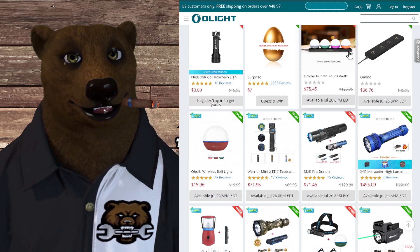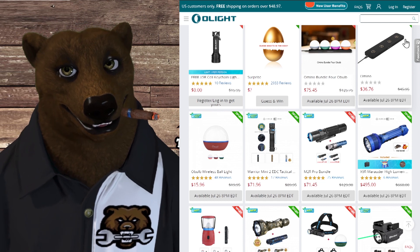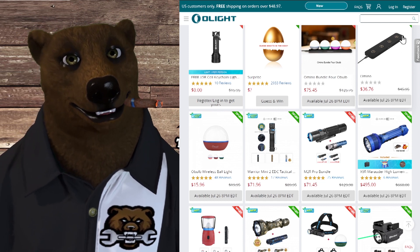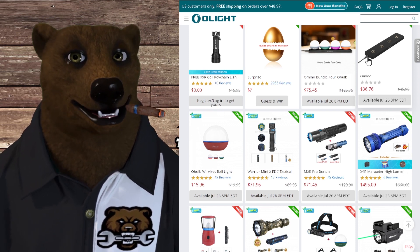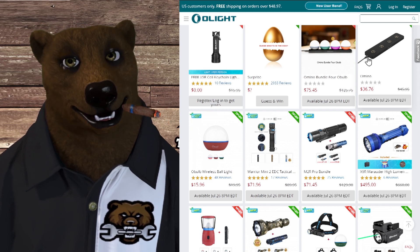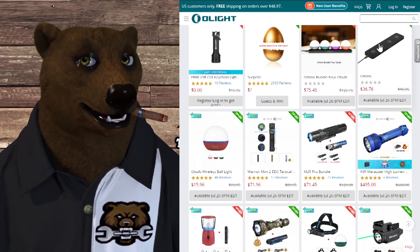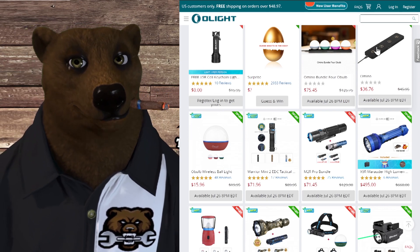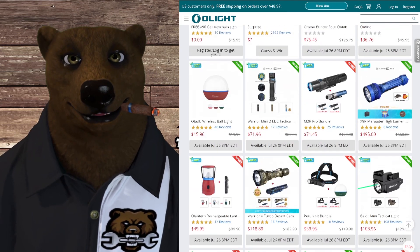They've got this bundle — you get four of them and it comes on this strip charger. You can get that strip charger by itself for $36. That's a four-port magnetic charger which all these Olights use. Think about it — that works on more than just the O-bulb, so you can be charging all your little Olights. It's a nice little desk charger situation for your bench. That is something that I need to get my paws on.